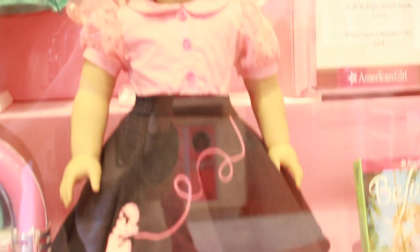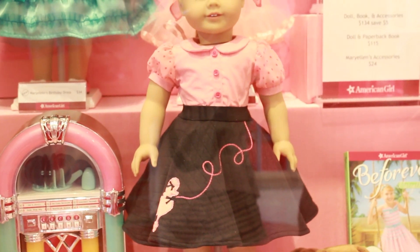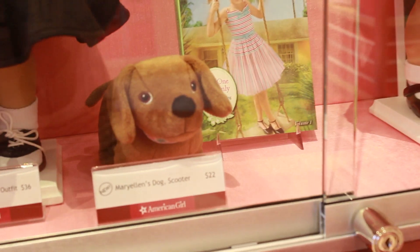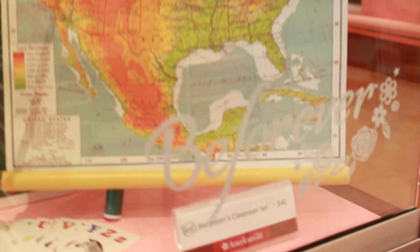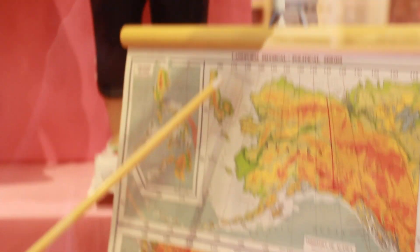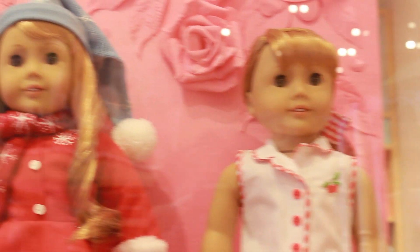Here is the entire overview of Mary Ellen's collection. We have her poodle dress, which is $36, and it's super cute, as well as her wiener dog Scooter, which is $22. Next we have her school outfit, which retails for $32, and I love it, as well as her classroom school set, which is $40 — I think it's one of the most adorable school sets American Girl has released. We also have her play outfit, which is $28, and her ice skating outfit, which is $36.